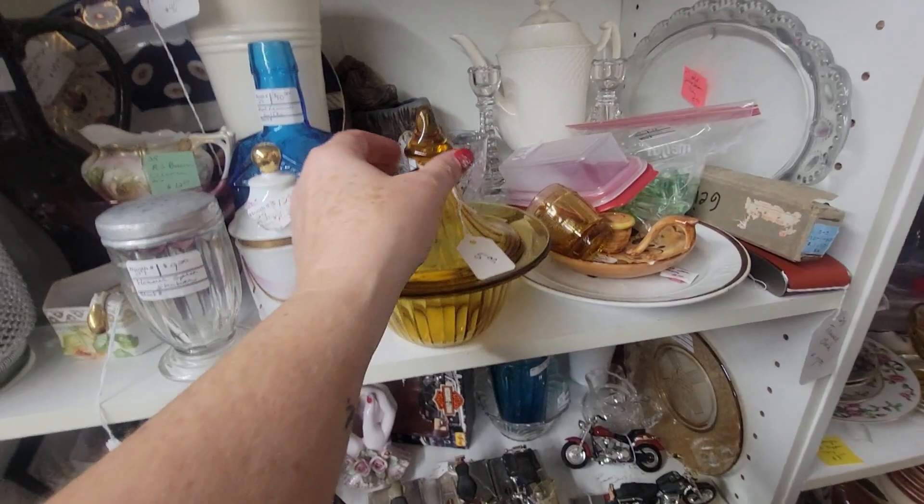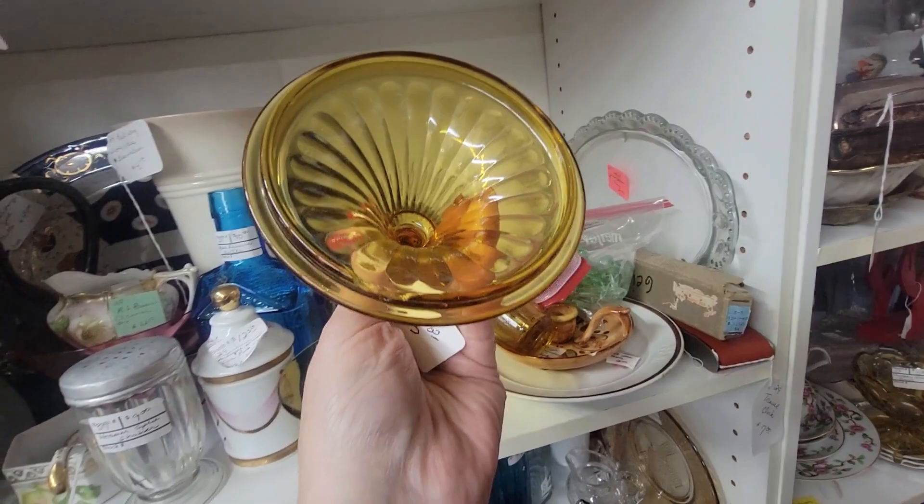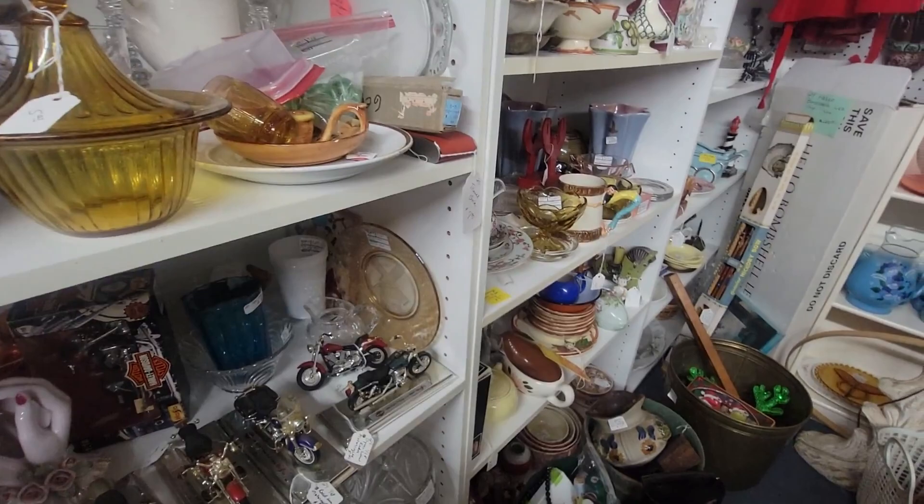I believe this is either Ellie Smith or probably more Indiana glass, but let's see what it says — amber covered candy dish. Oh, it says a chip under the lid. It sure does. Well, thank you, Tag, for telling me that. I was going to get it for $5, but I think we'll leave it behind. I appreciate that that booth wrote that on there.